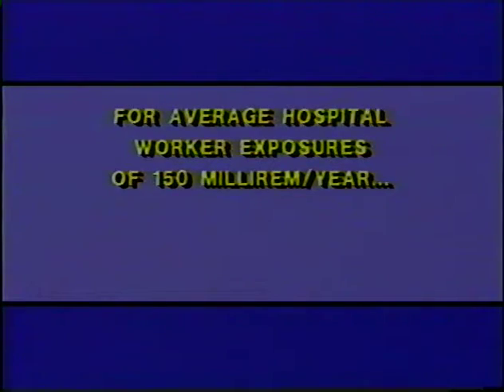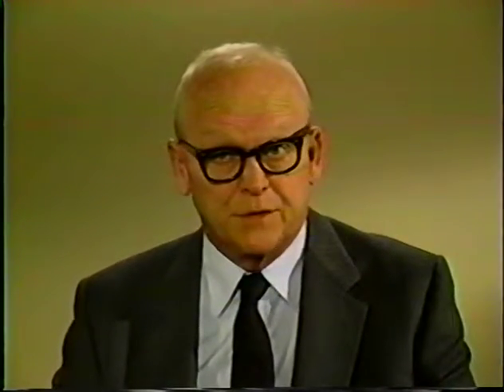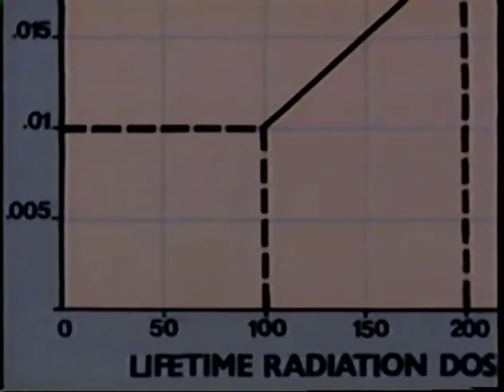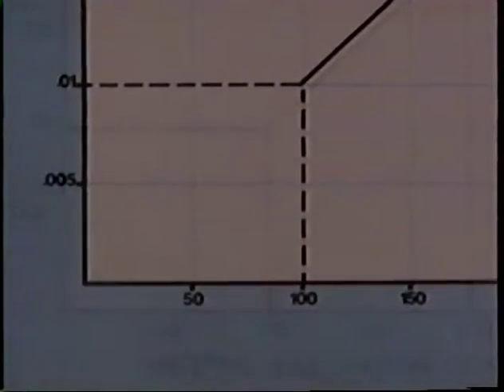For our average hospital occupational levels of 150 millirem per year — far below the 100 REM range — we know very little about the risk of radiation-induced cancer. What it boils down to is that we don't know what the risk of cancer from low-level radiation exposure is. What we operate on is a prudent but unproven assumption: that the relationship between dose and risk continues down to the lowest dose levels, and risk is not eliminated until the dose is zero. So we strive to keep doses as low as reasonably achievable.